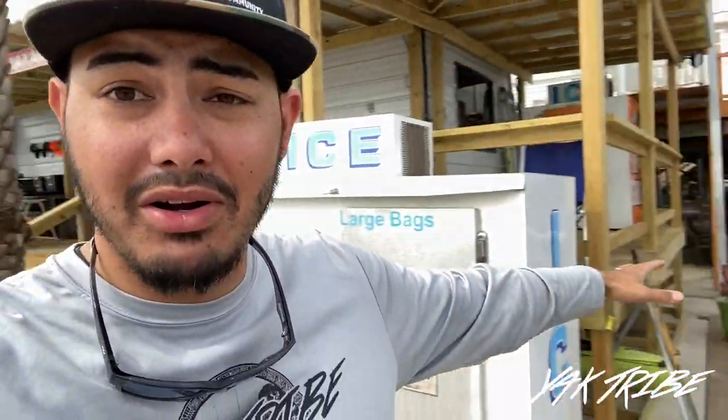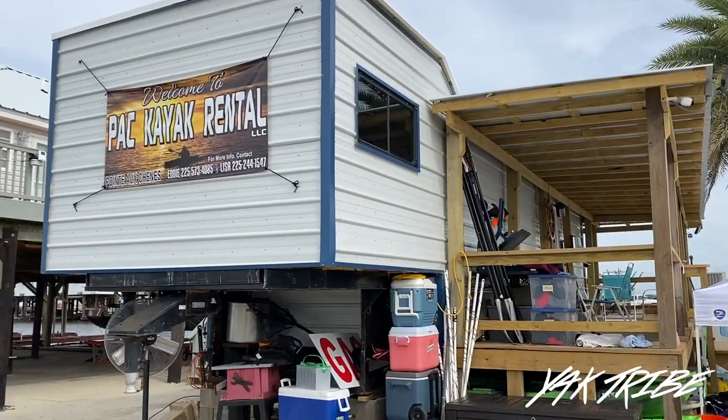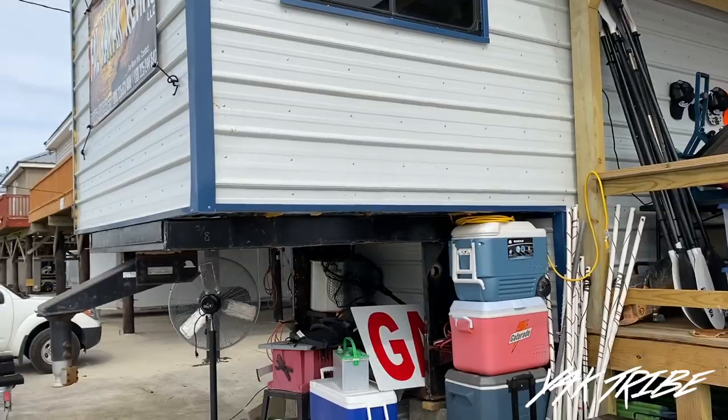Let me flip this camera around and go through a walkthrough. Right here off this dock, it was just a little storage shed, and they did a great job — they turned that into a place to get baits, lures, and all that stuff. Now let me show you the inside of this place. It's movable on wheels, so if a storm comes again, no problem.